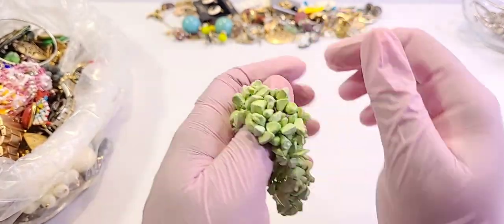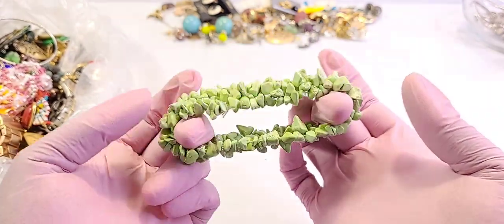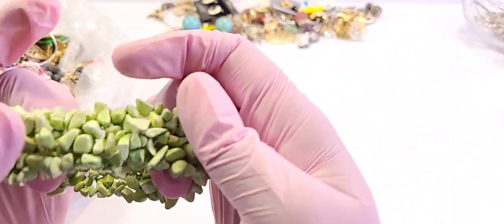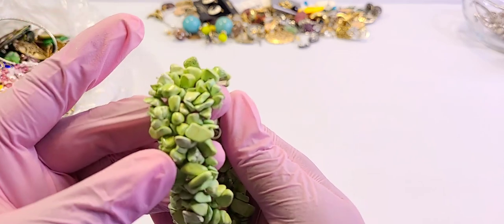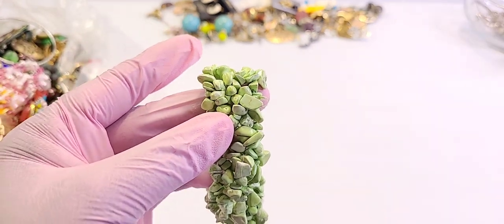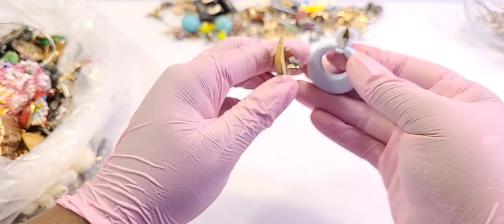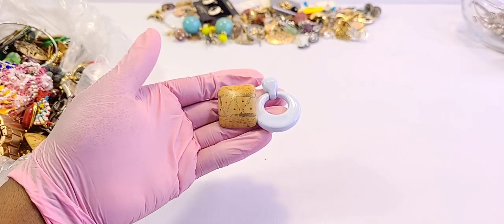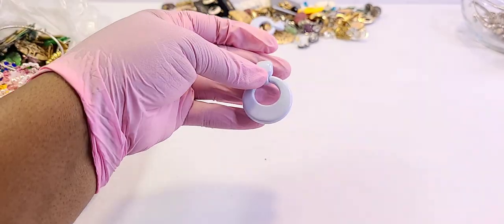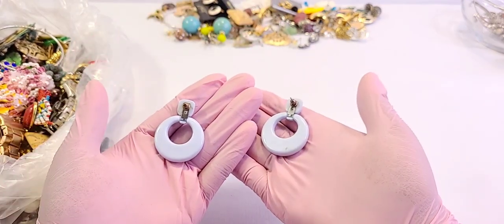We've got a gemstone chip stretch bracelet — really pretty and the stretch is really good. You guys let me know what gemstone this is; it looks like dyed something and I'm still learning my gemstones, so be patient. Are these two different earrings? It is — okay, so we'll look at earrings at the end. I've got a vintage piece here.